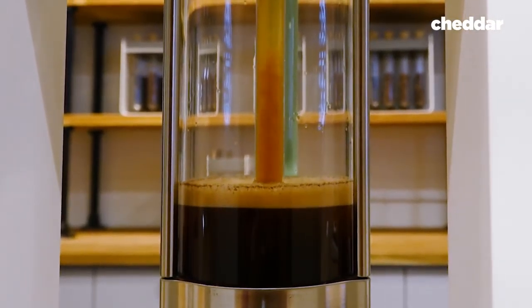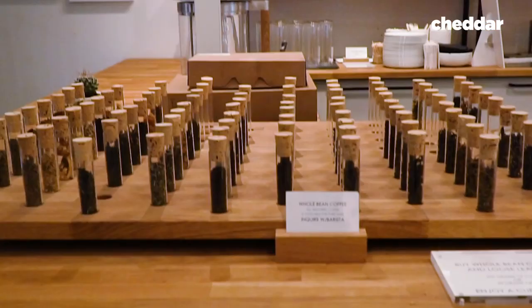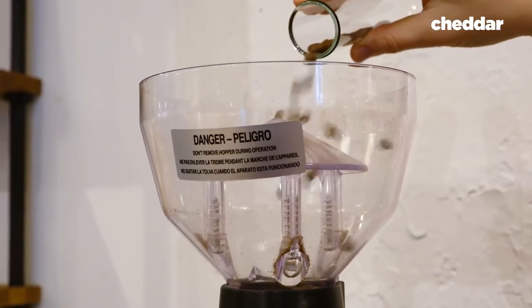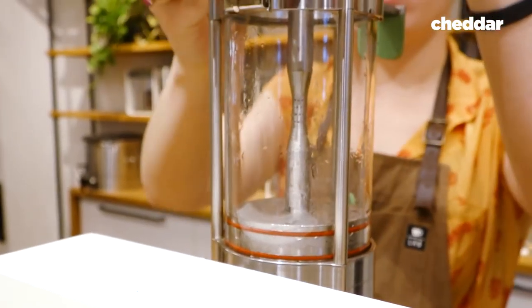A whole new experience is waiting for you. It's almost like being in a theater — you're watching the whole brew process from the beginning to the end. You will come in, you will have the selection of different coffees and teas you can pick, and you will see the barista grinding the coffee for you right in front of you.